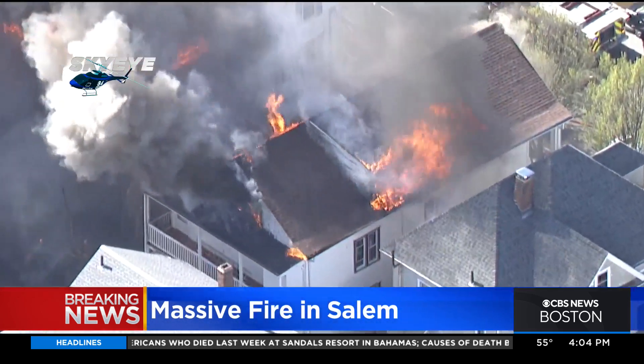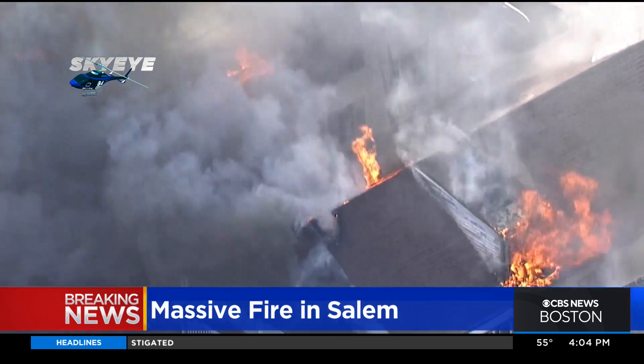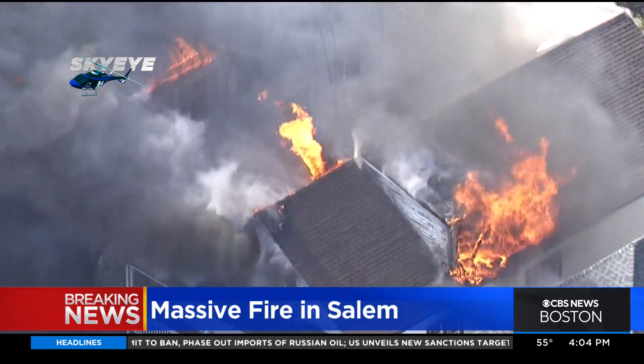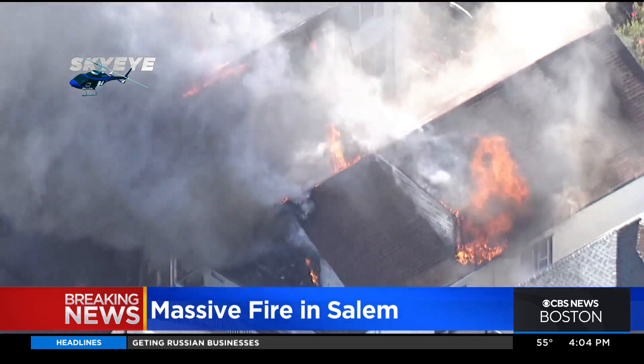This is a three-alarm fire, and what's exacerbating this situation — and other brush fires that we've seen today — is that it's another gusty day. I just spoke with chief meteorologist Eric Fisher, who said the wind is gusting at over 30 miles per hour.